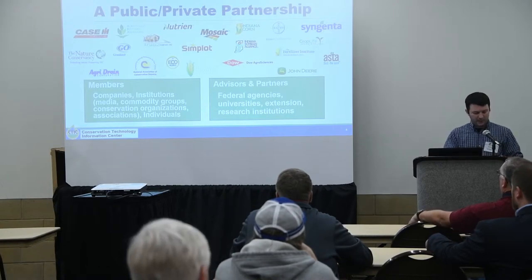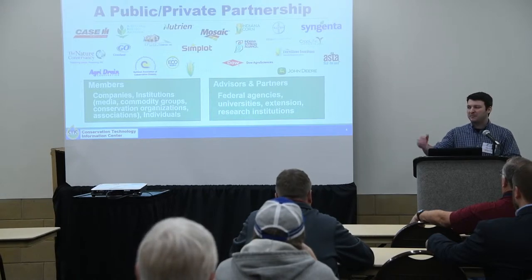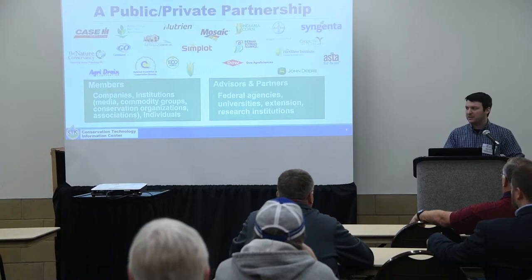So with that, we're pressed for time and wanting to make the most of the time we have this morning. I'd like to open it up to Mike Nade with the Iowa Department of Ag and Land Stewardship. Welcome.